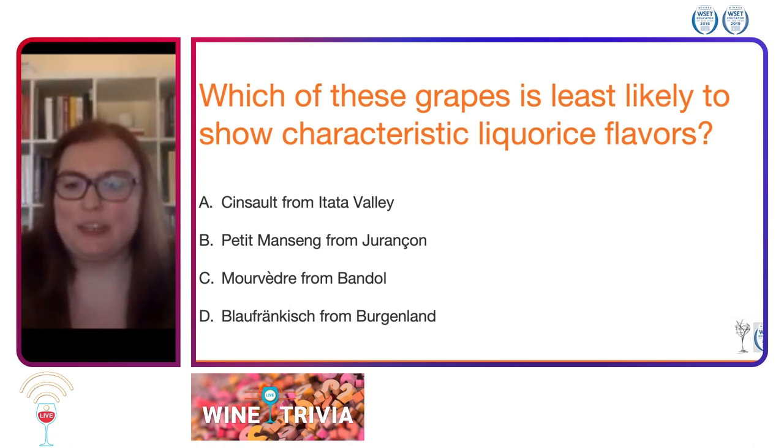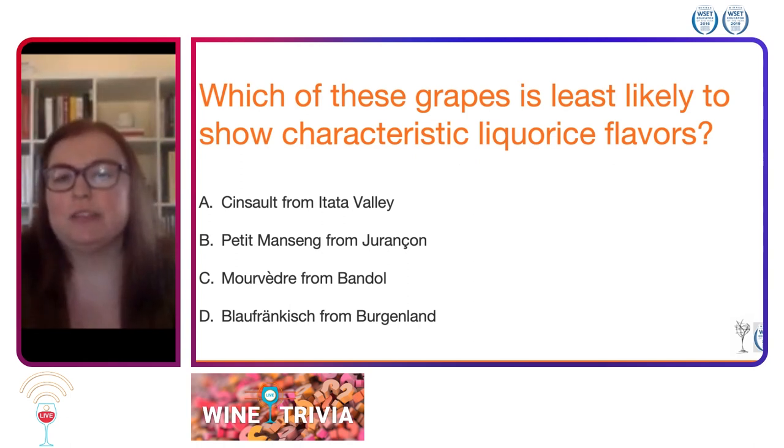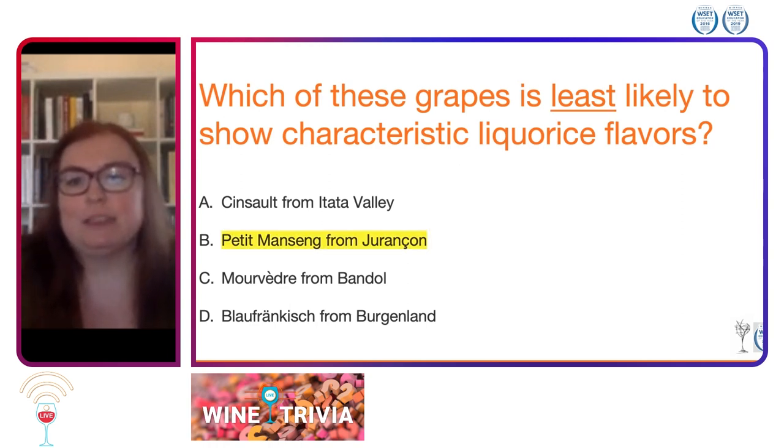This one was a bit tricky. That characteristic licorice flavor — either black licorice or red licorice — we're not going to see in Petit Manseng from Jurançon. That is a characteristic of Cinsault from Itata Valley in Chile, Mourvèdre from Bandol, and Blaufränkisch from Burgenland — we are going to see those licorice flavors.